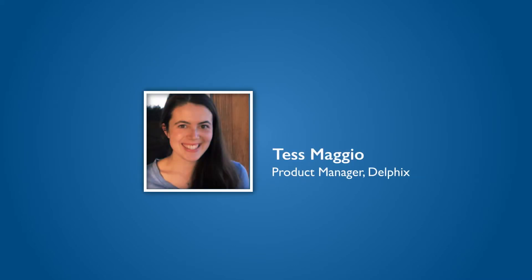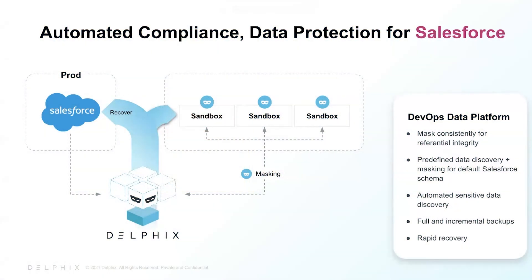Hi, I'm Tess Maggio, and I'm a Product Manager at Delphix. In this short video, I'll share how Delphix helps keep mission-critical Salesforce data protected while meeting compliance needs.